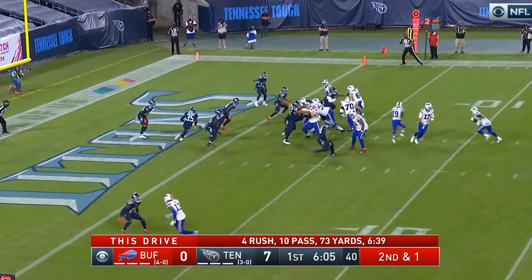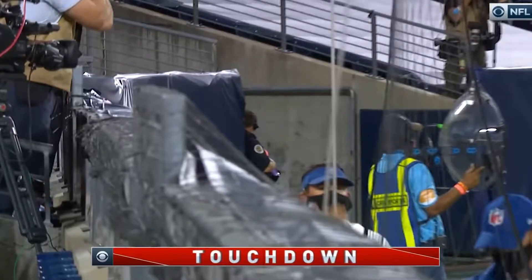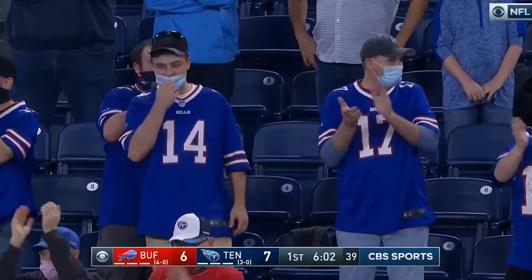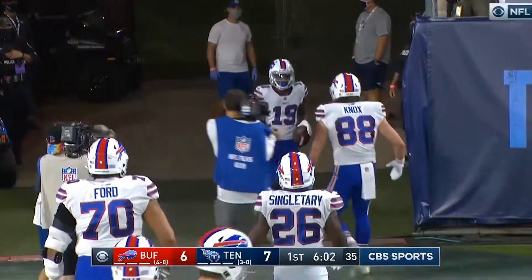The snap goes to the right side, to McKenzie. And McKenzie runs in for the score. Touchdown Buffalo! When Isaiah McKenzie comes in, you've got to be alert for the jet motion.